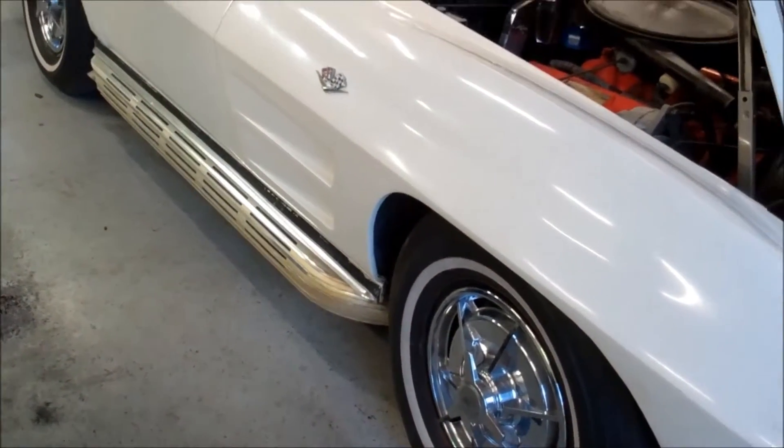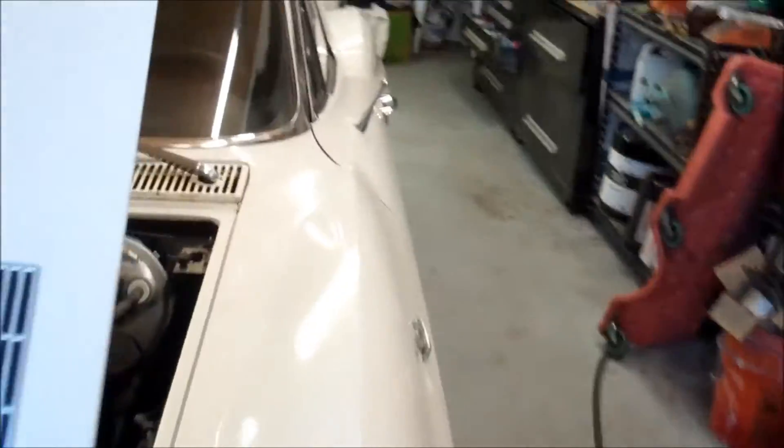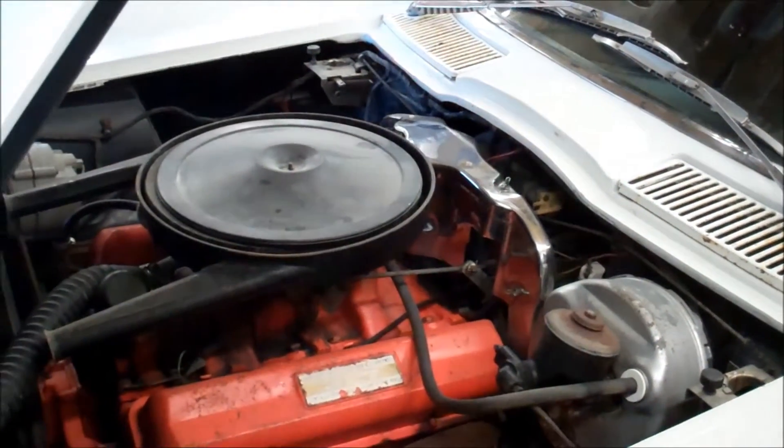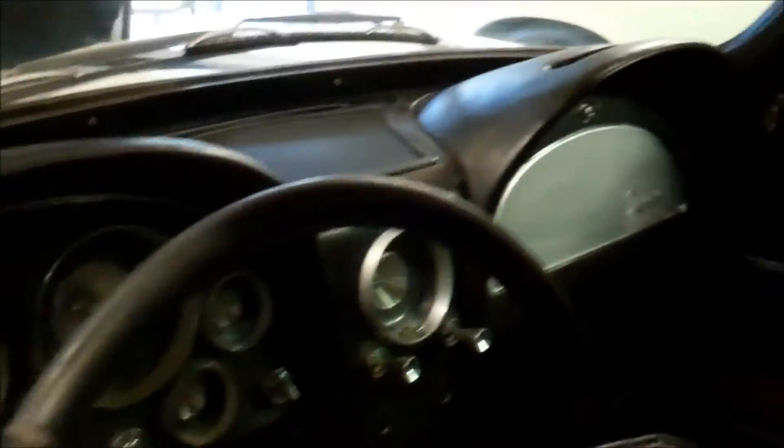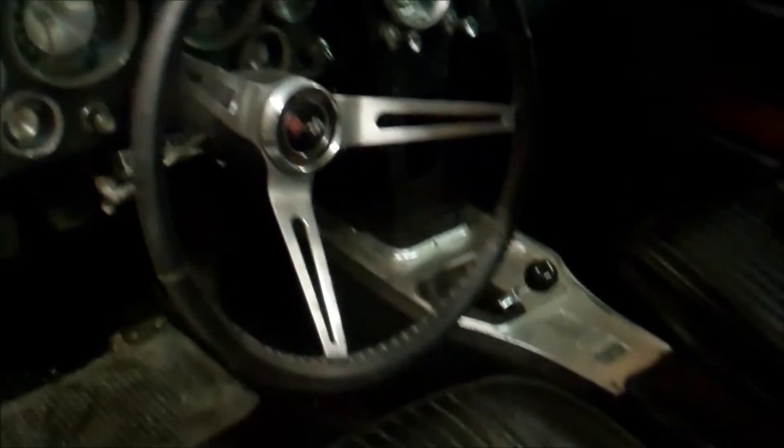Look at that lake pipe — yes sir, that's the way it came. This right here is an unmolested barn find. It has been sitting in a garage since 1990. Look at that gasket right there — is that pretty? Look at that carpet in there. It may be tough to see this black hole in here. Original — everywhere you look around here, it is original.